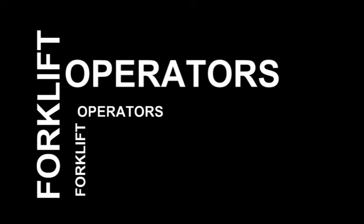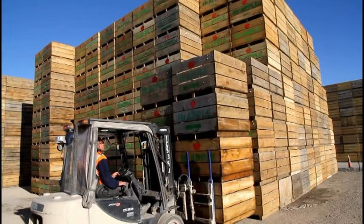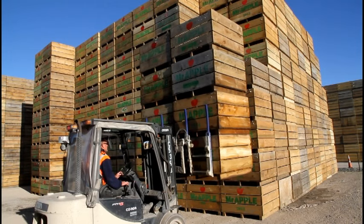Let's run through a few post-harvest roles that are available to you right now. If you're good behind the steering wheel and capable of lifting pallets, bins, packaging, and unloading trucks, then becoming a forklift driver could be the role for you.